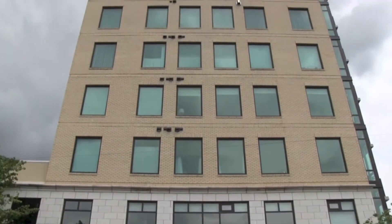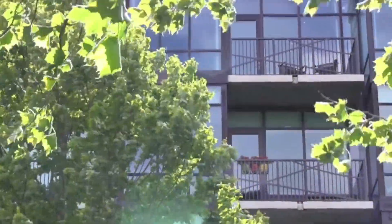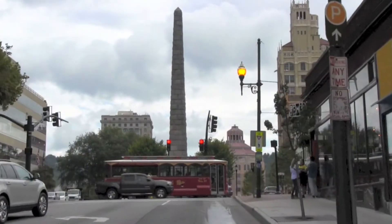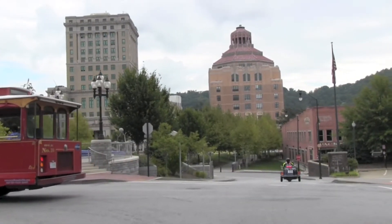Welcome to 16 North Market Street, number 415, Asheville, North Carolina — a luxury two-bedroom, two-bath condo in the heart of downtown Asheville, with its world-class dining, art museums, entertainment, and vibrant nightlife.